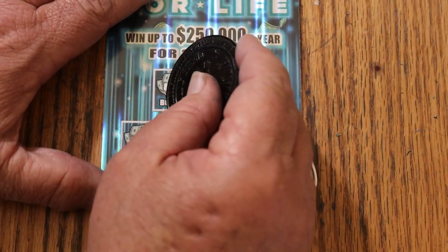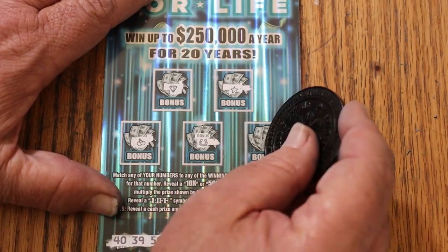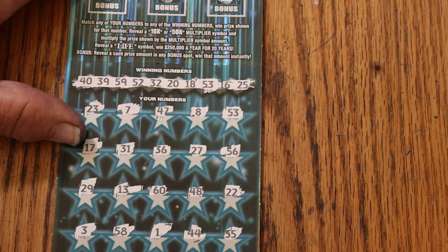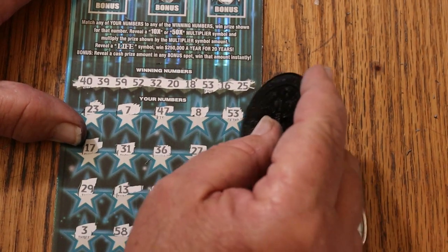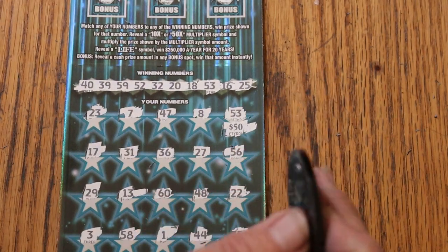What about up here? No, no, no, no, no, and no. So just number 53. We got the 50 back.